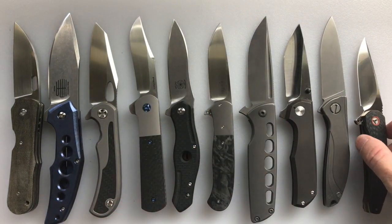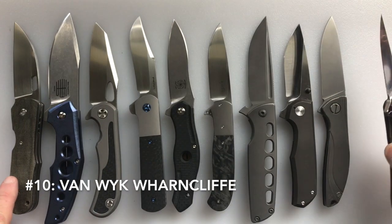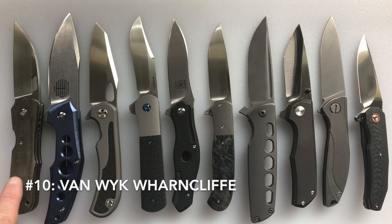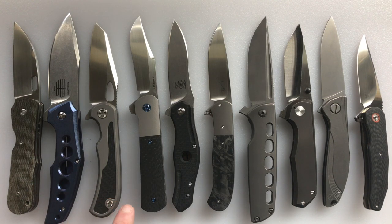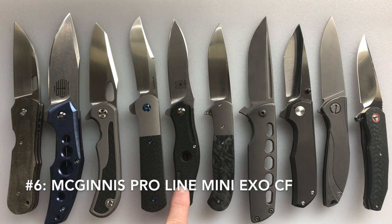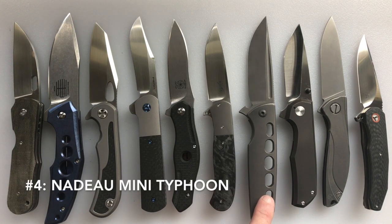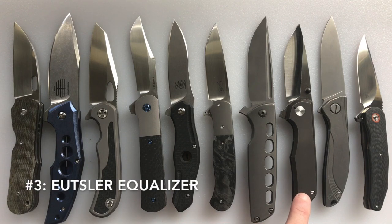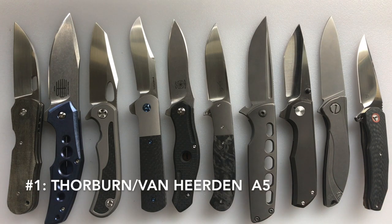Let me review the list: Number 10 is the Martinez Von Wick Warncliffe — Andre Van Heerden and Andre Thorburn actually taught Martinez Von Wick how to make knives and he's only been doing it two years. Number 9 is the Tashi Borussia Rowdy. Number 8 is the Clyde Chalinor Talon. Number 7 is the Peña Lanny's Clip Flipper. Number 6 is the Jerry McGinnis ProLine Mini XO in carbon fiber. Number 5 is the Berger Atlas liner lock. Number 4 is the Brian Nadeau Mini Typhoon. Number 3 is the Cody Etzler Equalizer. Number 2 is the Shirogorov Neon Light. And my number one favorite knife over $500 is the Andre Thorburn and Andre Van Heerden A5, the lightest of the A2 series.